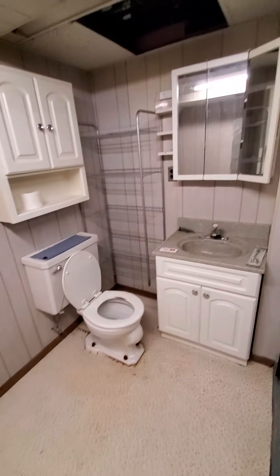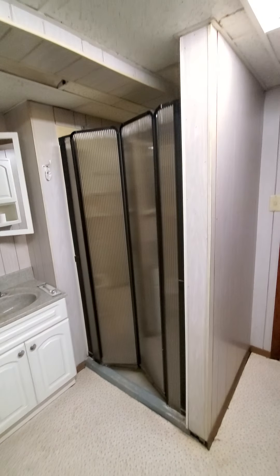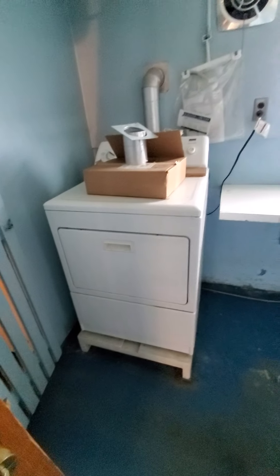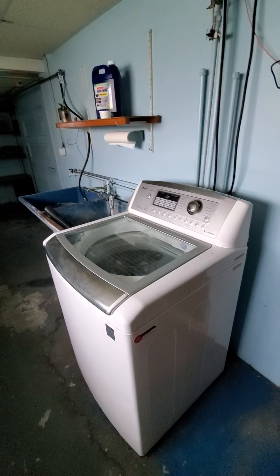This is another bathroom here, again in the basement area, with a shower. And then here's your laundry area - you have your dryer here, your exhaust, and your washer here.